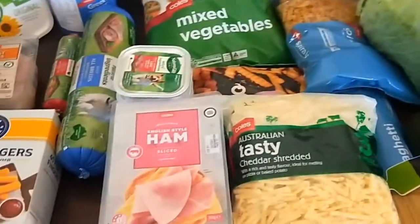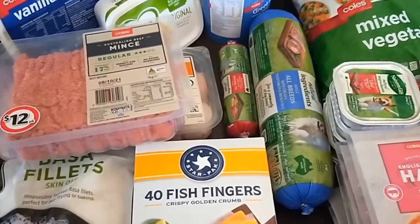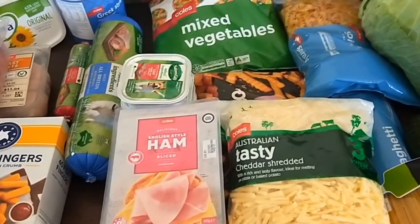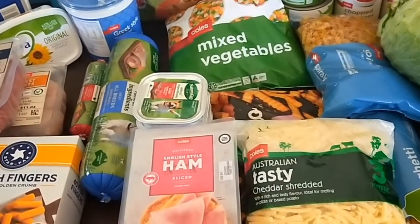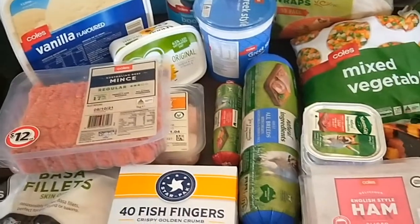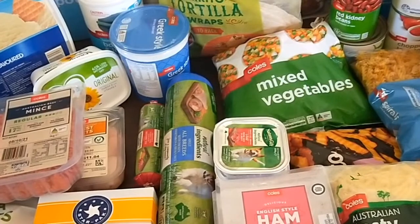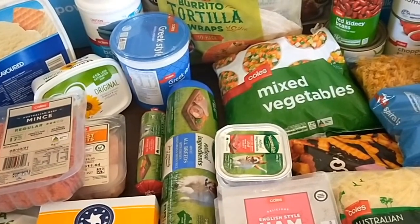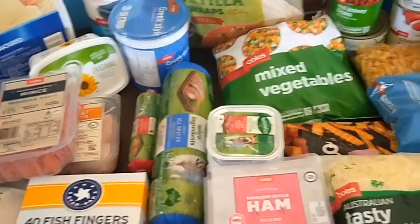That's how the Shop Smart Eat Well program works — I just top up with the groceries I need to cook the meals my family will eat, and I can create a wide variety. You can check out what I cook for dinner every night in the Shop Smart Eat Well program Facebook group and get some meal inspiration from all the other members. Thanks for watching!